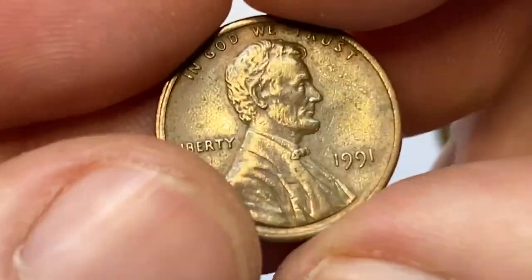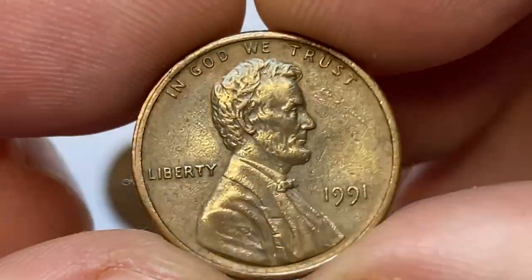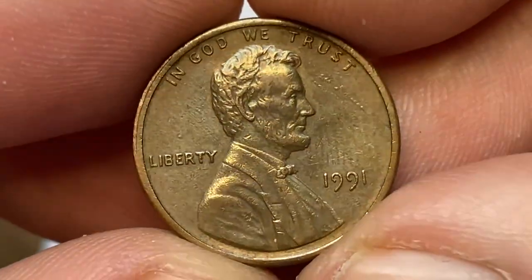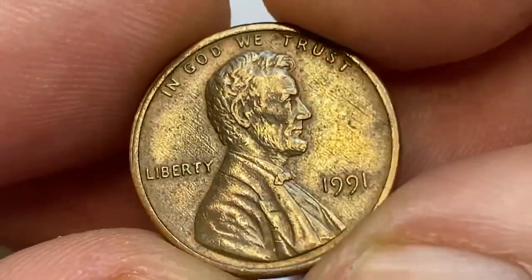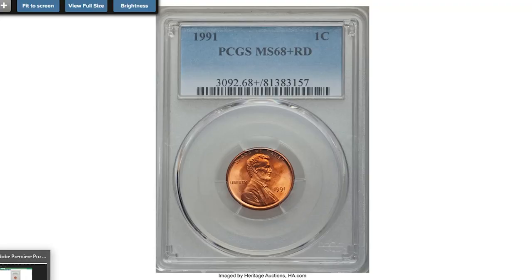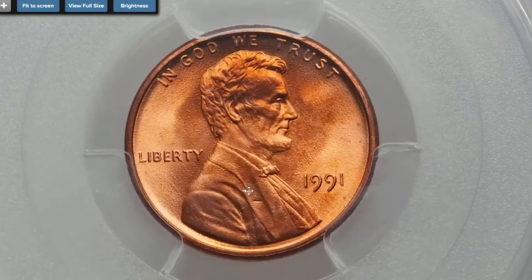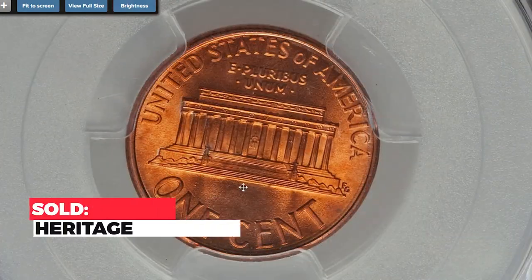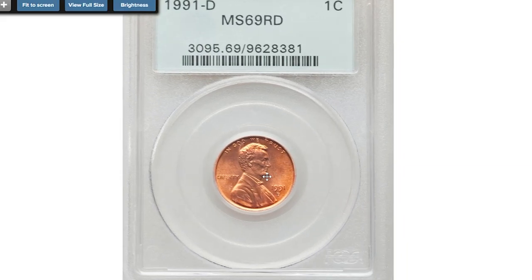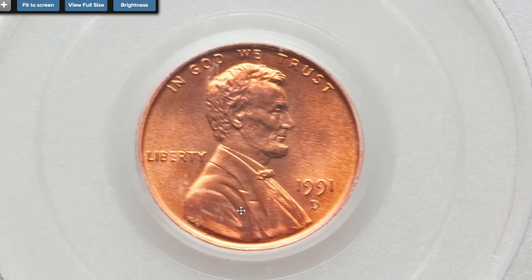The 1991-P Lincoln cent is fairly common up to about MS67 condition. Anything grading MS68 or higher is considered scarce and very valuable. For instance, a 1991 Red Lincoln cent graded at MS68+ by PCGS sold on April 30, 2017 for $1,116.25 at Heritage Auctions.